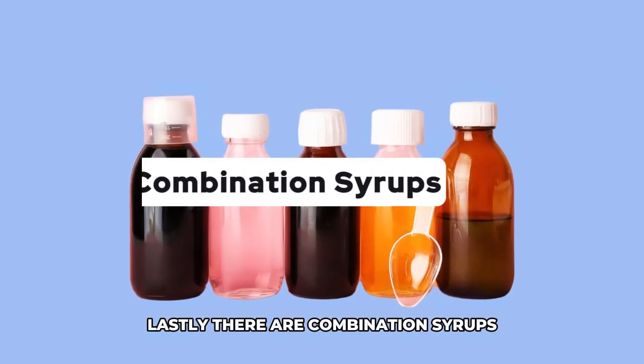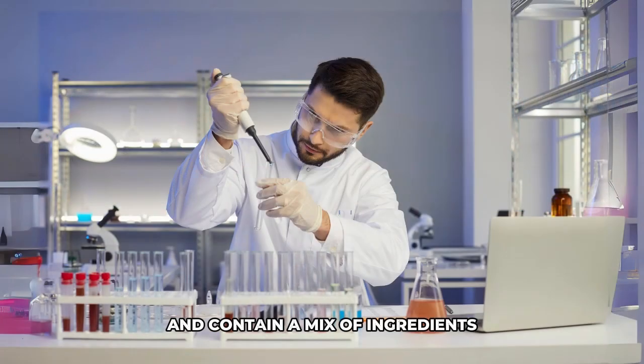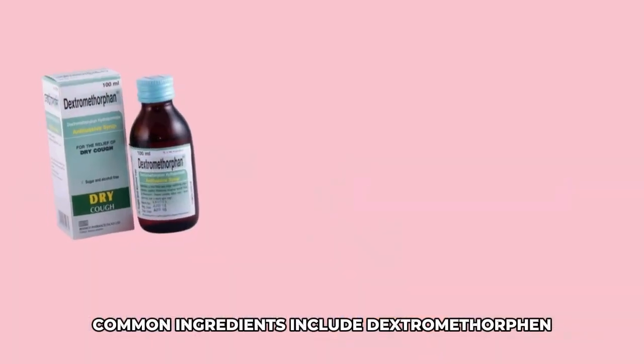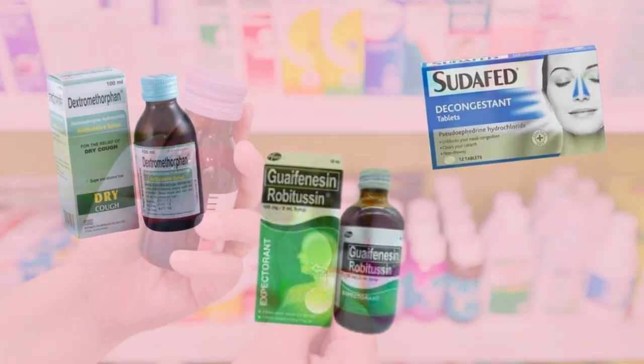Lastly, there are combination syrups. These are for multiple symptoms and contain a mix of ingredients to address different issues, like a cough suppressant combined with an expectorant or a decongestant. Common ingredients include dextromethorphan, guaifenesin, and pseudoephedrine.